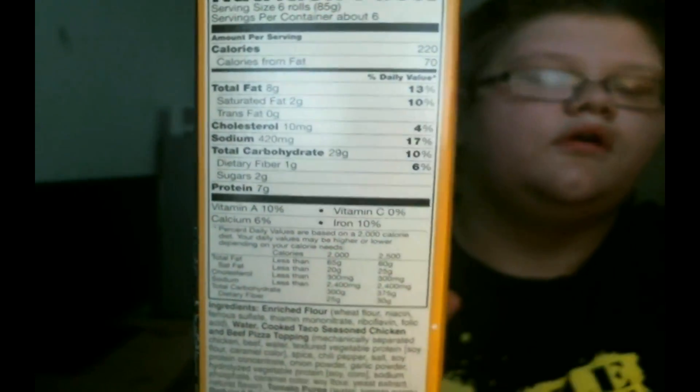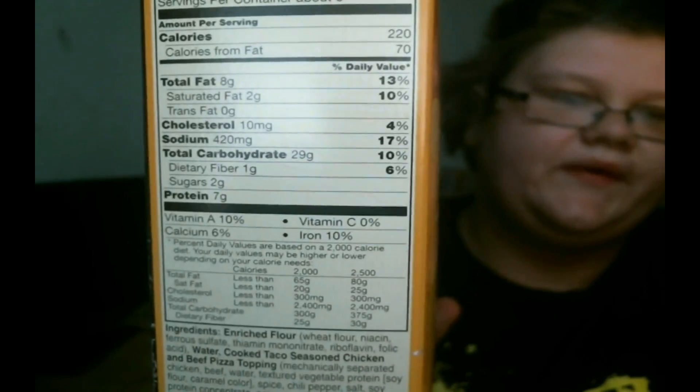If you want any of the calorie information, there you go. I'm doing way more than six rolls. But then again, that's what I'm having for lunch, and I didn't have breakfast this morning, so yeah.